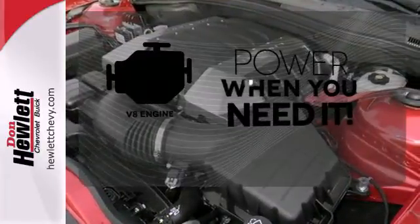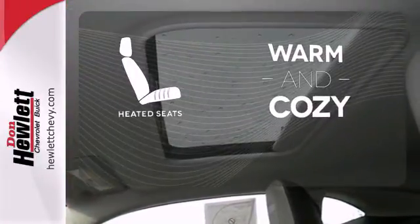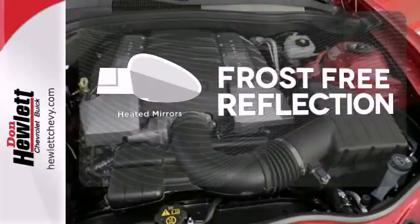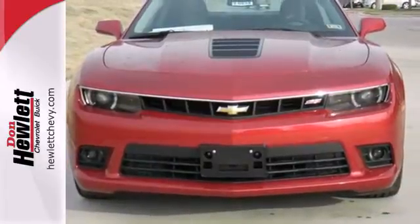Have fun behind the wheel with a V8 engine under the hood. Wrap yourself in the comfort of heated seats. Say goodbye to the frost and never leave your car with the heated mirrors. Get behind the wheel of this blistering ride today.